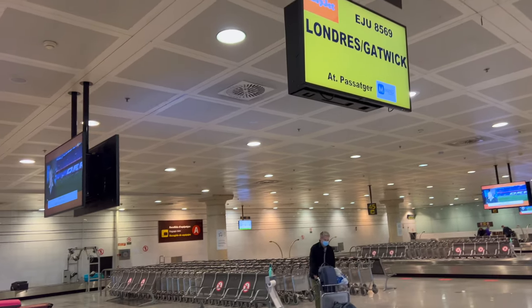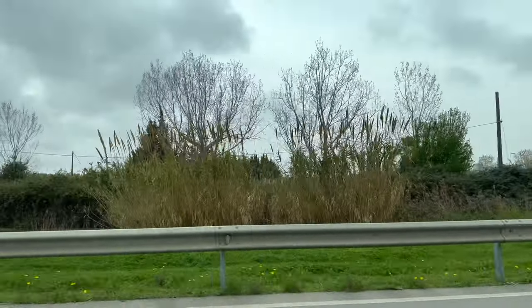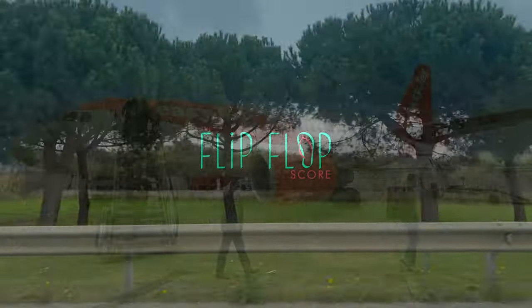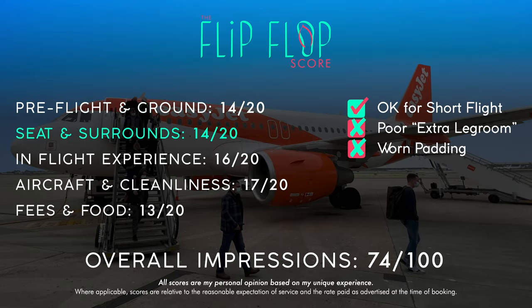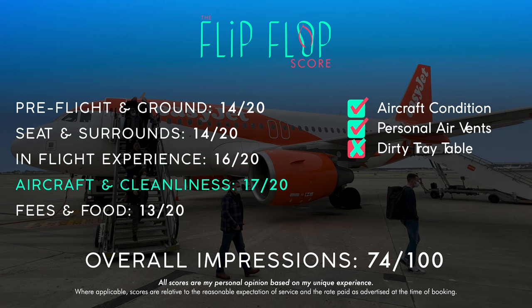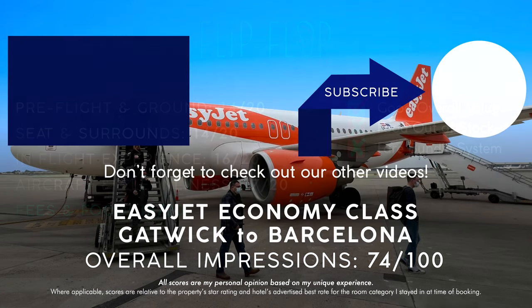Immigration in Barcelona was literally a matter of seconds, and the bags soon followed. Then it was onto the city center to the Almanac Hotel, which will be featured in my next video. Here we have today's flip-flop score — overall, it was a perfectly fine low-cost flight: fairly comfortable and on time. Not much else to ask for. I really hope you enjoyed this quick trip report. If you did, please don't forget to give the video a thumbs up and subscribe for two new videos every week.